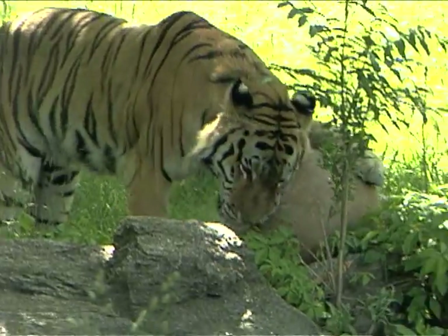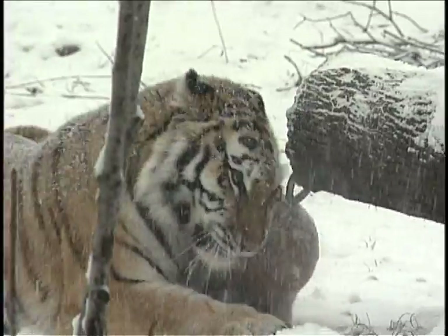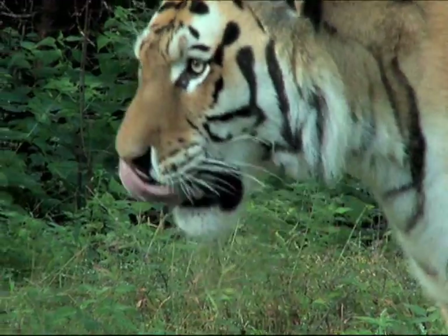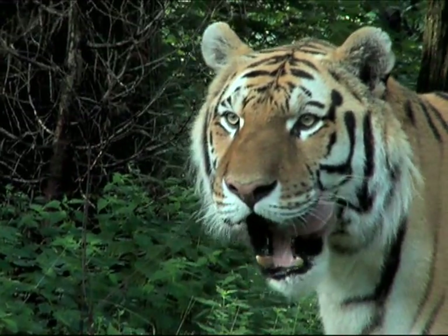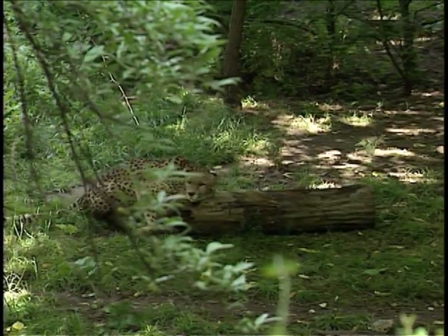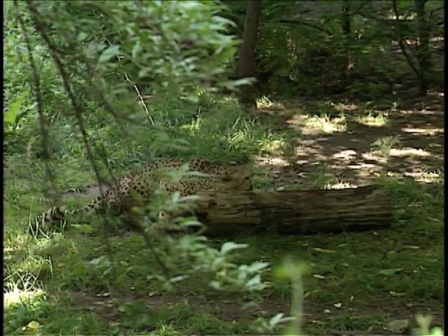We look at how frequently an animal will revisit a site, which gives you an idea of how attracted it is to that scent. And so some would encourage repeat visits and some would encourage this really powerful cheek rubbing behavior.